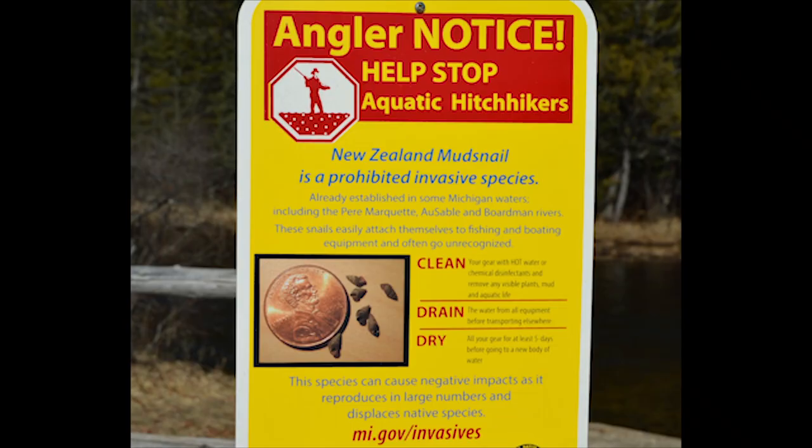As anglers and conservationists, we want to do our part to prevent the spread of this invasive species, to help maintain the health of our freshwater resources in the Great Lakes region. How can we do our part in preventing the spread of New Zealand mud snails into other water bodies?